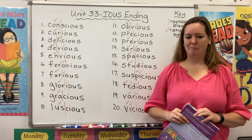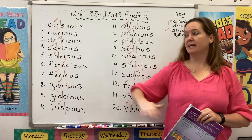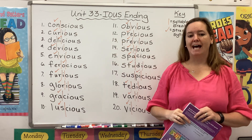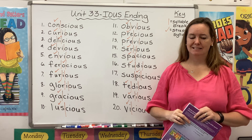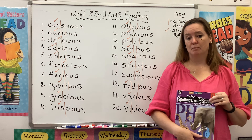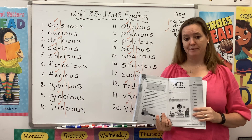Hi guys. Welcome back to Spelling and Word Study. My name is Mrs. Rhodes and I'm here to get you started on Unit 33, Words That End with I-O-U-S. Please take a second to gather your materials. You will need this purple book open to page 203.